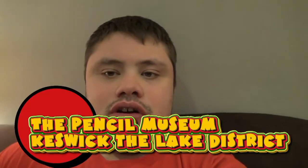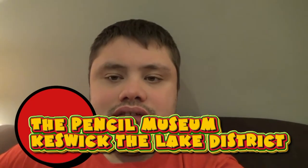I hope you've really enjoyed the Derwent Pencil Museum in Keswick. It's really good. Let's go back to how it all began.